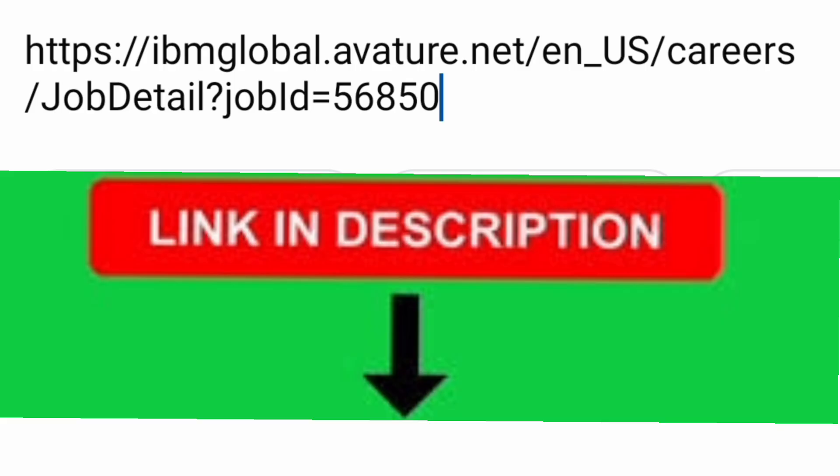To apply, the link is given in the description box — it's ibmglobalvendor.avature.net — and you can directly click there to apply for this internship. Thanks for watching, please do subscribe to the channel to get similar important updates. Take care and bye.